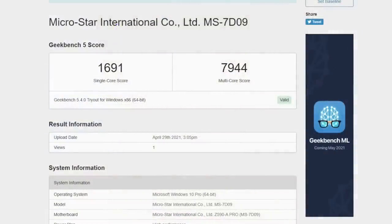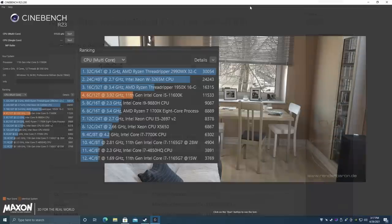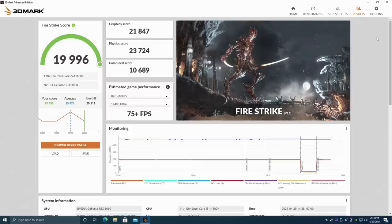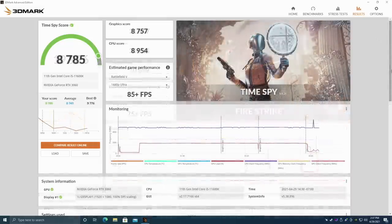After getting everything set up, the first thing I like to do is run some benchmarks. In Geekbench 5 we got a single-core score of 1691, which is really awesome, and a multi-core score of 7944 — keep in mind this is only six cores with 12 threads, not bad at all. Next I ran Cinebench R23 and came in with a total multi-core score of 11,533. Moving to GPU benchmarks: 3DMark Firestrike hit 19,996 and Time Spy came in at 8,785.